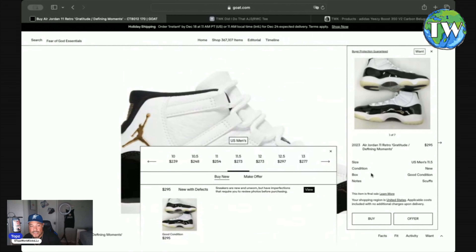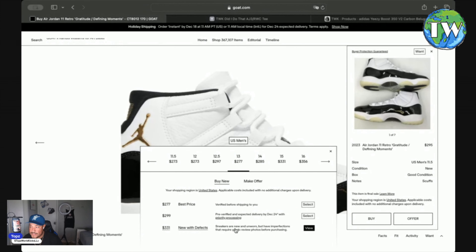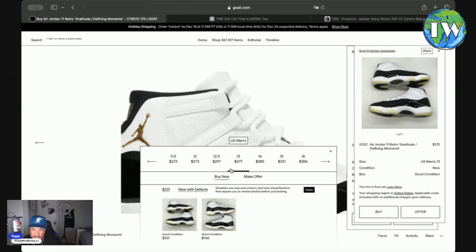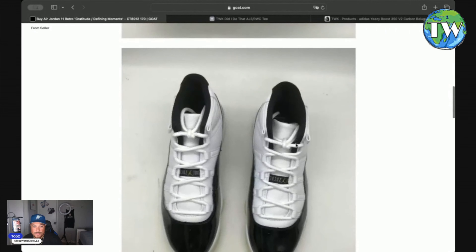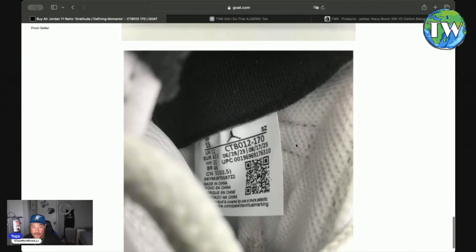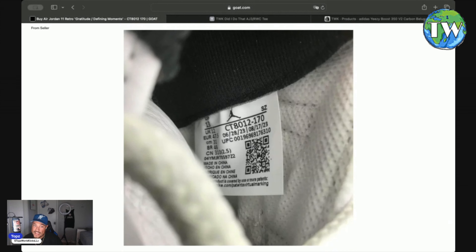Let's look at another one — I believe I saw one in size 13. There are two pairs — let's check them out. If you notice, they've got the same backgrounds. Here's the tag: the first listing goes from 04/2023 to 06/2023, and now this one is 06/2023 to 08/2023. Very important, y'all. Now I'm going to show you what my pair says.